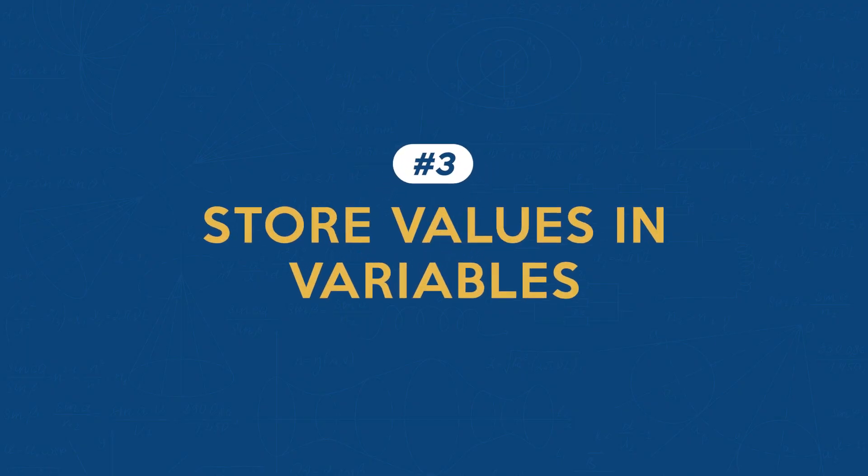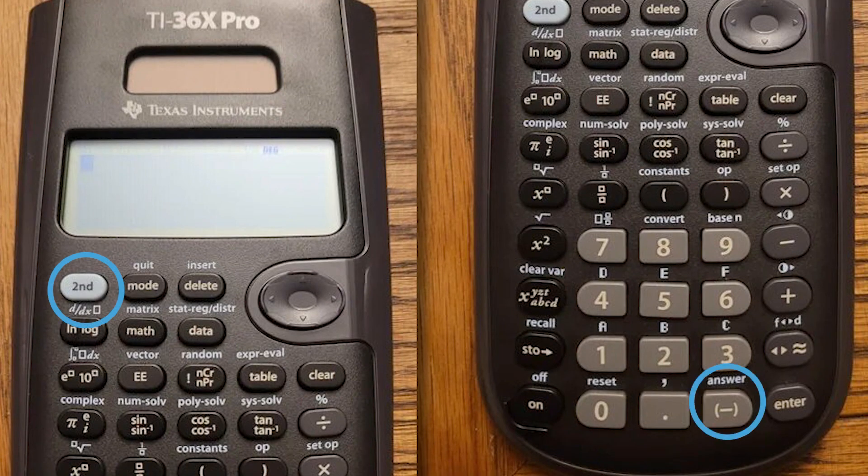Feature number three: Store Values in Variables. The FE exam often requires multi-step problem solving. Instead of recalculating values or writing them down, you can store them in the calculator. If you calculate part of a problem and need that number later, just store it in a variable like A, B, or C. This saves time and reduces the chance of errors when reentering data. To recall your last calculation without storing it, use the second answer key.